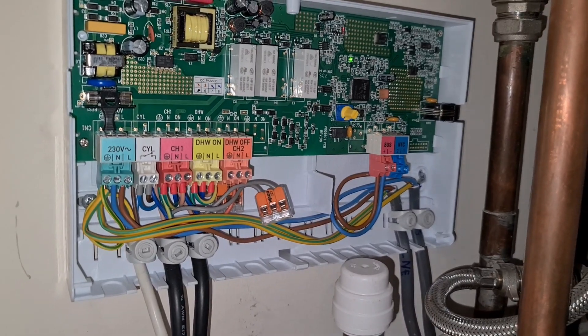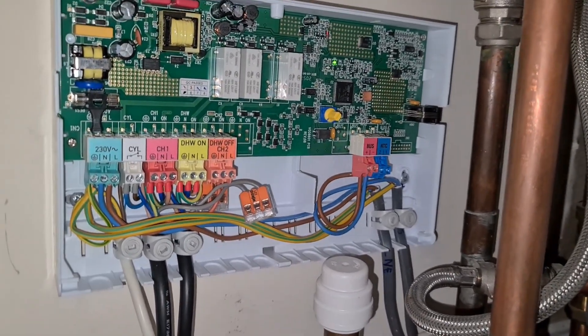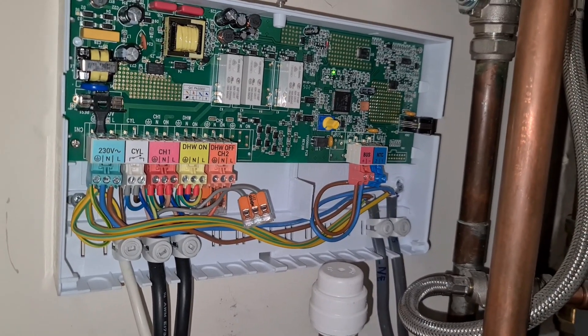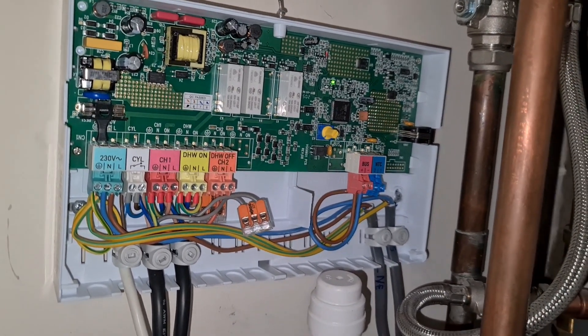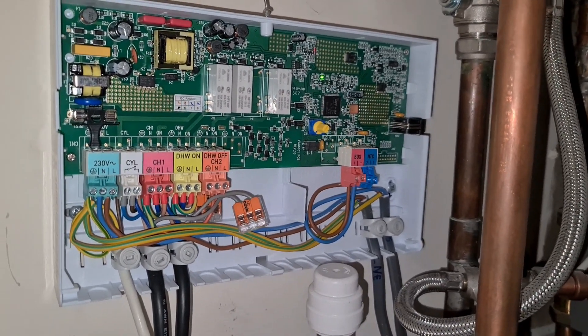That's one of the things you will have to do with heating systems — if you want to verify that they're actually operating in the correct way, it's usually going to involve accessing live parts. So PPE, gloves, glasses — make sure you're working safely with GS38 probes and verify your heating system.